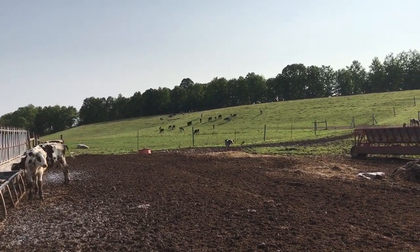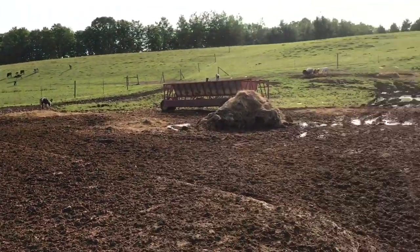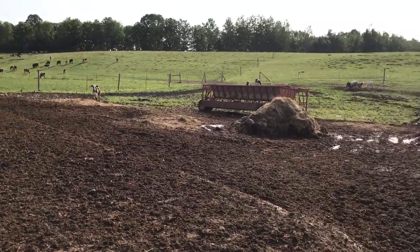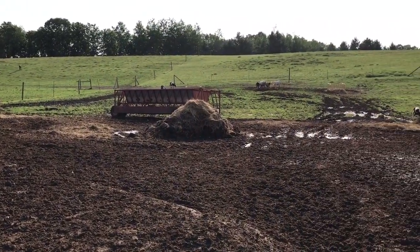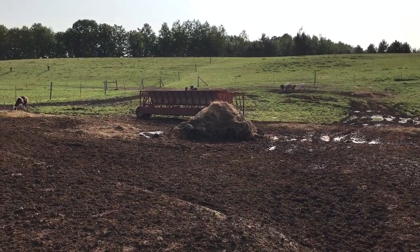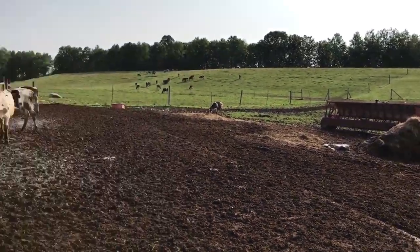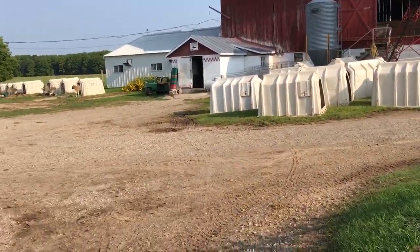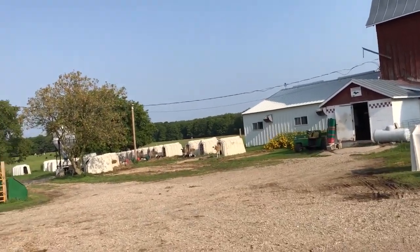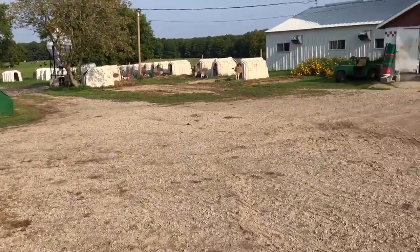Anyway, it went well. These guys are doing okay. I do have to go feed some new round bales out there — I'm probably going to do that next. I've got three round bale rings out there and they're all basically depleted, nothing left but stems that they don't want to touch.